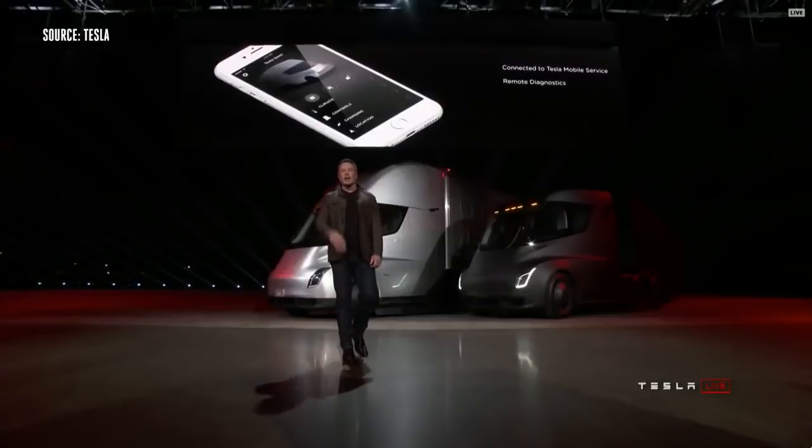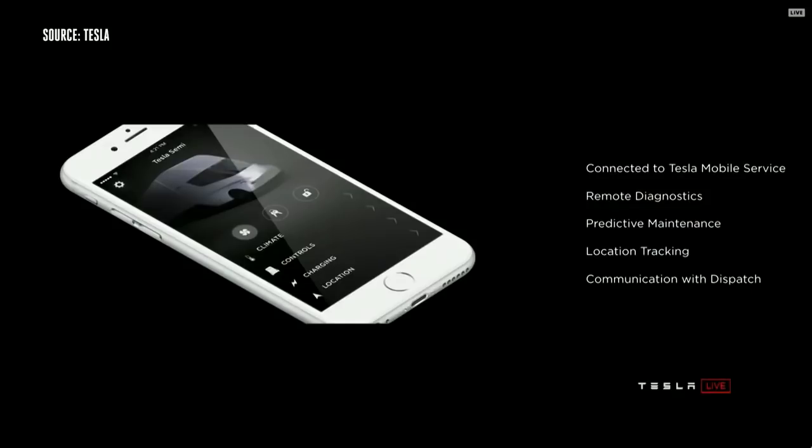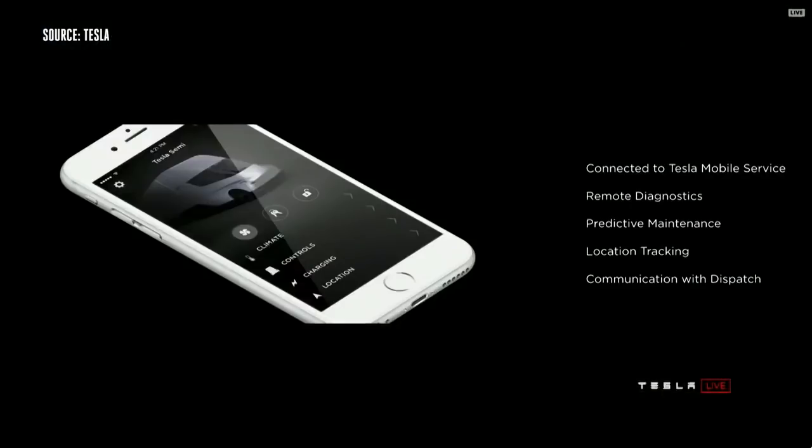We have the Tesla app that gives you full information about your truck. This may seem normal if you've got a Model S or Model X, but this is not normal for trucks. You have full access to all your truck information, remote diagnostics, and preventative maintenance — the truck will actually anticipate when it needs maintenance and inform you ahead of time.